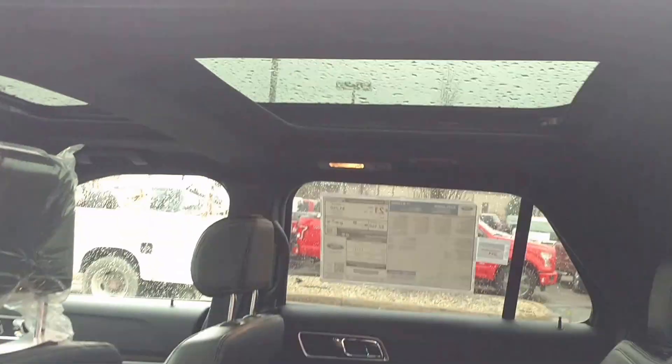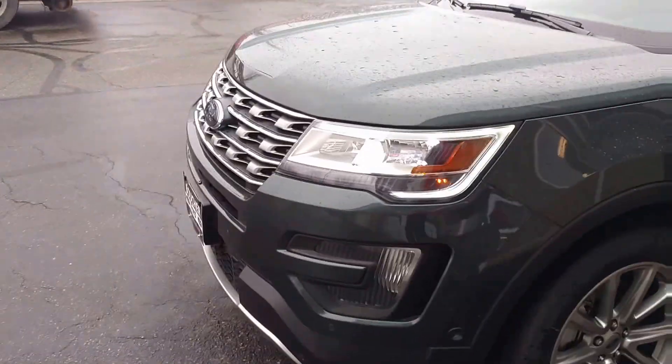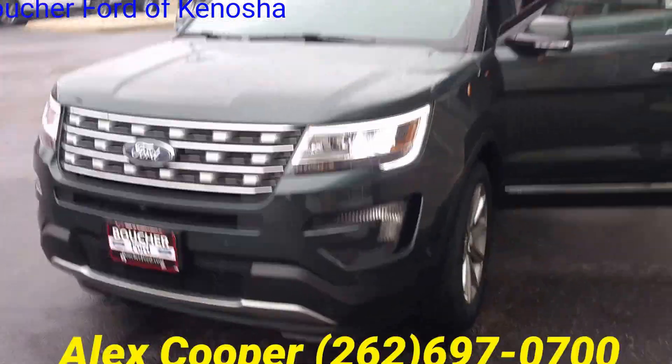Power third row and a panoramic moonroof and more. This Explorer is also equipped with the all-new 2.3 liter EcoBoost engine and Ford's four-wheel drive system, so you can go anywhere you want.